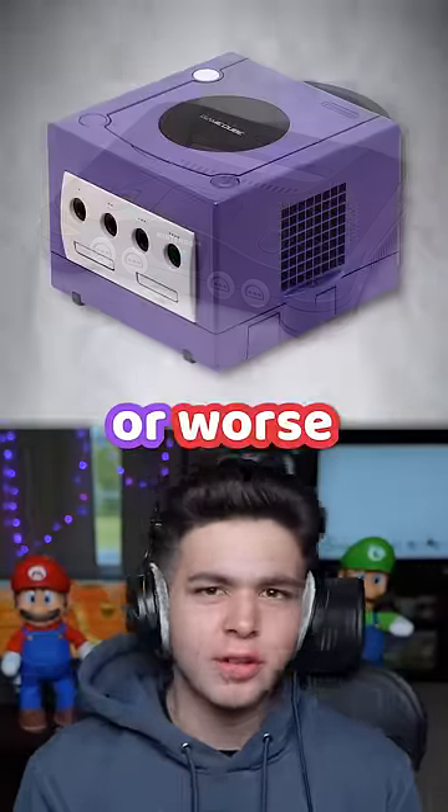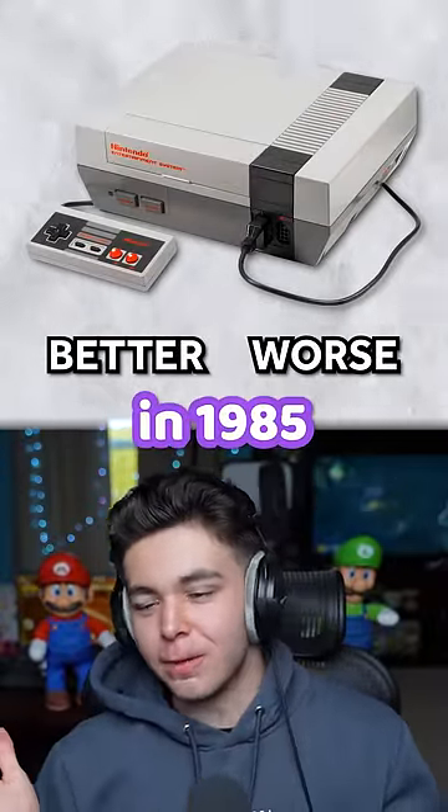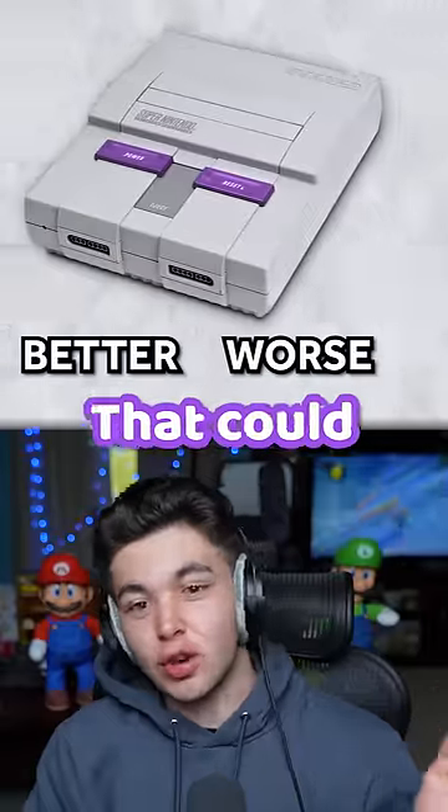Did Nintendo consoles get better or worse looking over time? Beginning with the NES in 1985. For right now, it doesn't look bad. That could change though.